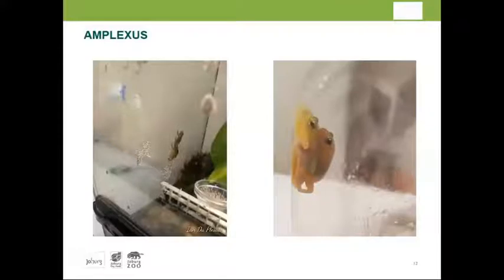In the zoo, when we brought the first frogs back, there was some stress breeding automatically. However, we have also learned how to stimulate and encourage breeding. They have not lost their internal clock.